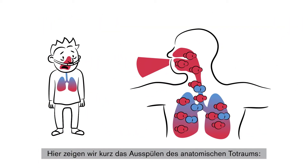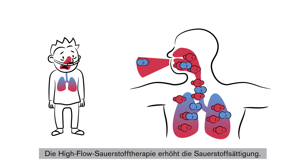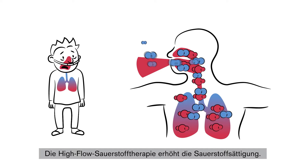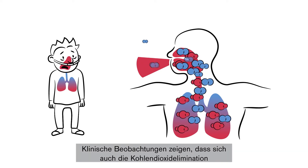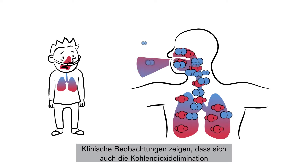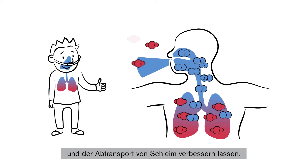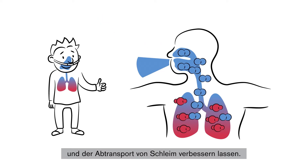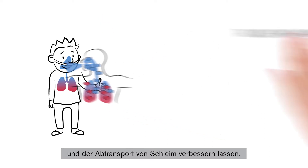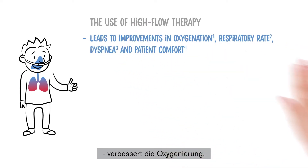Here we briefly demonstrate the flushing of anatomic dead space. High flow oxygen increases oxygen saturation levels. Clinical observations reveal that it can also improve carbon dioxide elimination and mucus clearance. The use of high flow therapy leads to improvements in oxygenation,